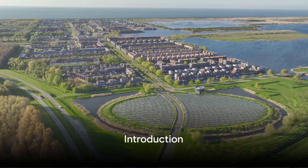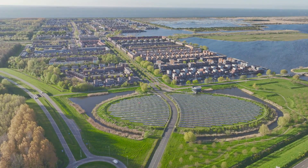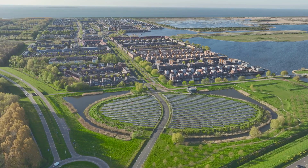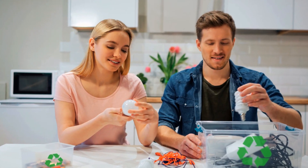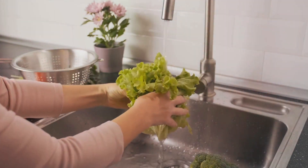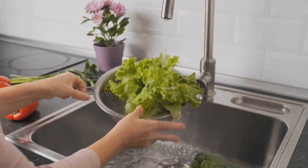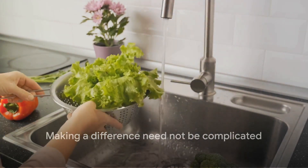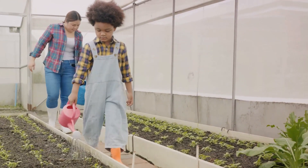Welcome everyone. Today we dive into green living tips — 15 simple but powerful ways to make a difference in your home. As we all strive to lead a more sustainable lifestyle, our homes offer a great starting point. From energy efficiency and waste management to water conservation and eco-friendly products, we'll explore 15 practical and impactful ways you can go green right at home. So without further ado, let's jump into our first tip.